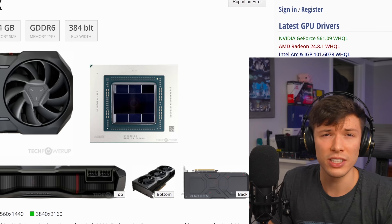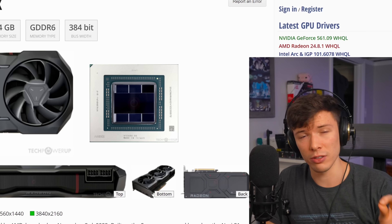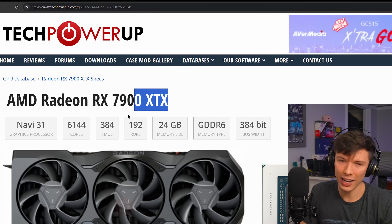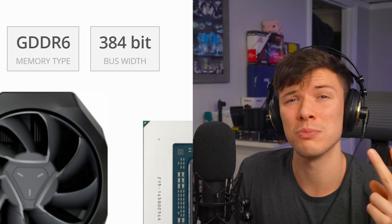AMD isn't exactly innocent from this on their graphics cards either, but they do have a much better track record than NVIDIA — much, much better. The 7900 XTX name is still pretty stupid though. Why are there so many Xs? Is it twice as extreme? Does that mean the extremes cancel out?